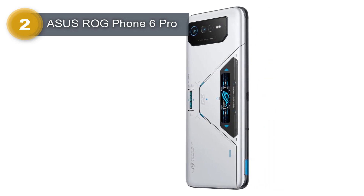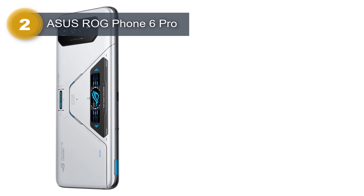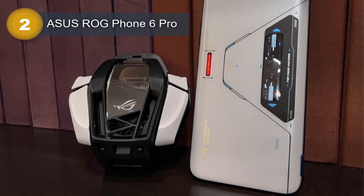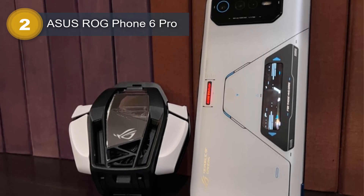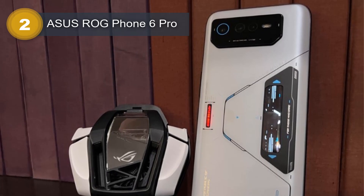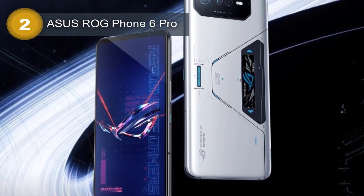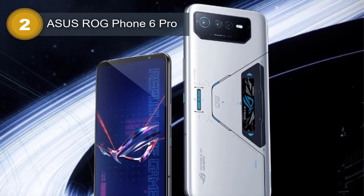It comes with 18GB of RAM and 512GB of UFS 3.1 internal storage, which ensures that users can store and run multiple games and apps simultaneously. The Asus ROG Phone 6 Pro comes with a large 6,000mAh non-removable battery that supports 65W wired charging, PD 3.0, and QC5. The phone also has 10W reverse wired charging support, which can be used to charge other devices.